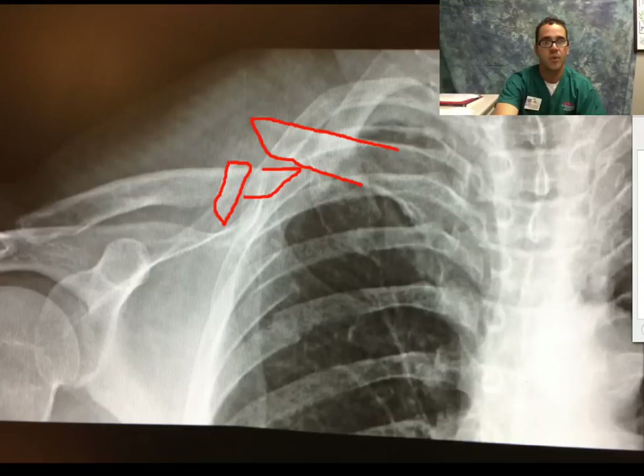Here's the x-ray of that patient and the clavicle fractures. Hope you learned something from it. See you guys.